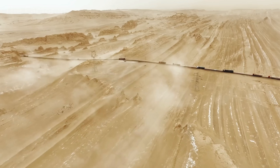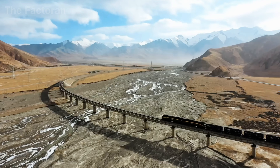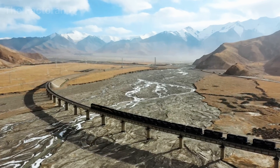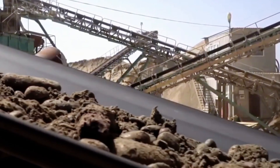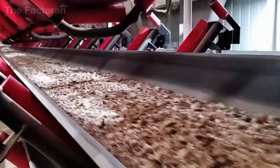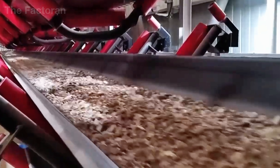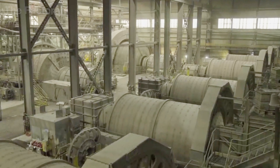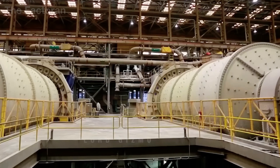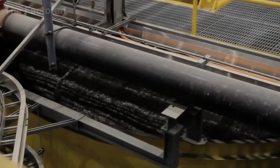Heavy freight trains and high-capacity cargo vessels then take over the next leg of transportation, each carrying thousands of tons of material to refineries and processing plants. This unbroken chain of extraction, handling and early processing forms the essential foundation of the metallurgical industry, and marks the very beginning of the long, intricate journey that ultimately becomes an electric cable.